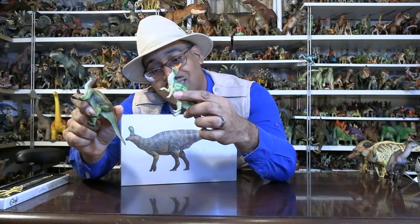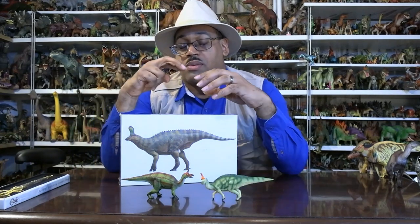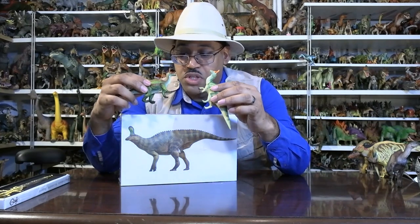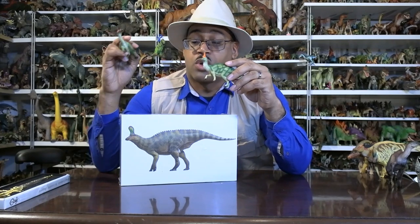They're smaller than I'd like; they have claws, but hadrosaurs don't have sharp, long, pointy claws — they have a hoof-like claw. They do have that for the most part, but it's not quite what we're looking for for this animal. So these two I'm not throwing out; they're just the older design because some new stuff happened with the crest. You may notice the PNSO figure has a different crest.